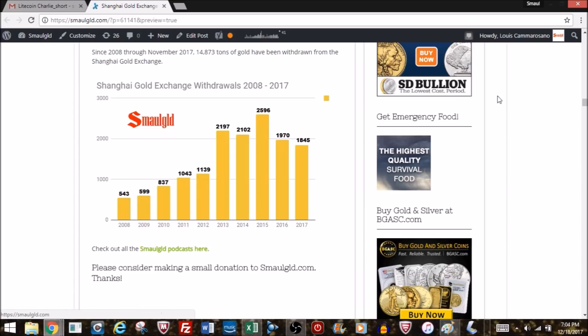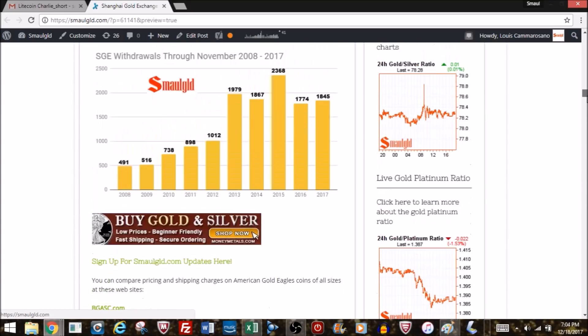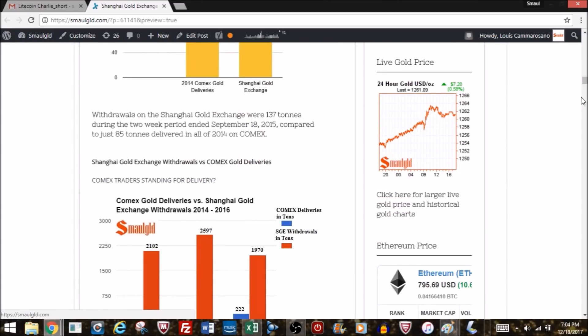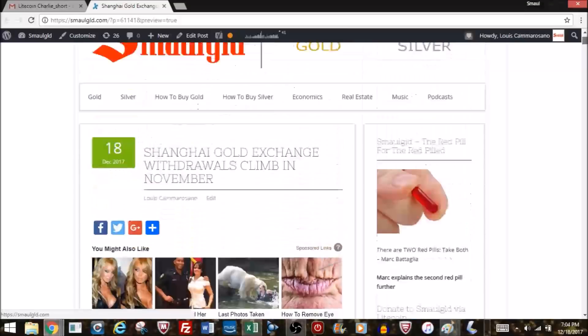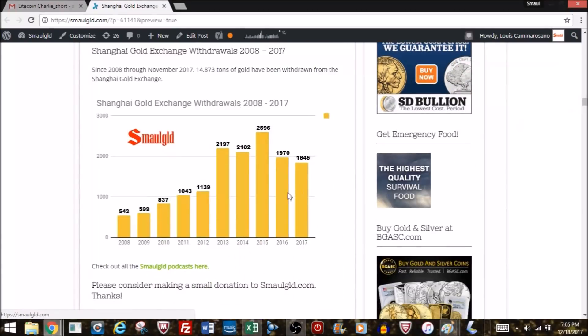Global gold demand is fine — it's really just the US Mint that is significantly off this year. Perth demand is a bit off but not by much. Indian gold import demand is higher this year than last year. The Shanghai Gold Exchange has already passed last year's number, and it'll only take about 125 more tons to make 2017 bigger than last year, which was already a very respectable year.